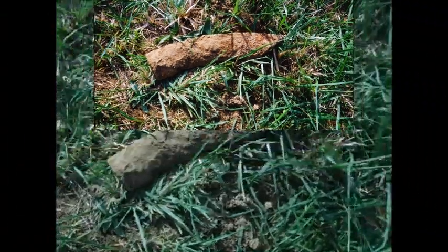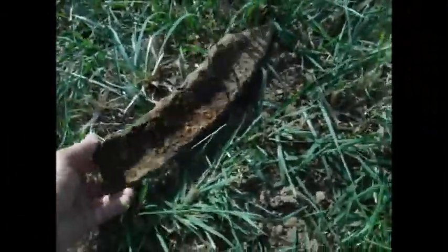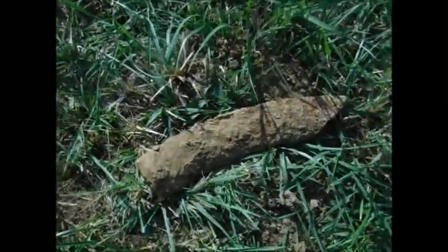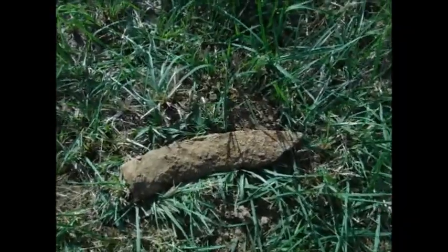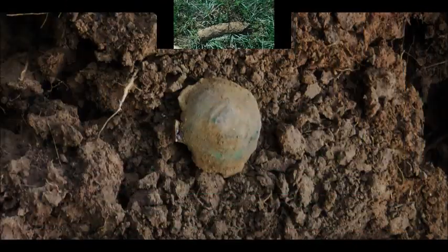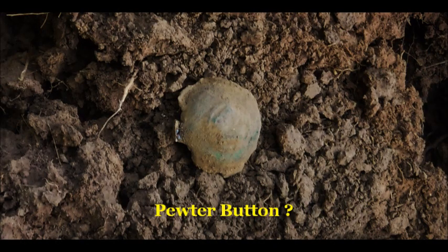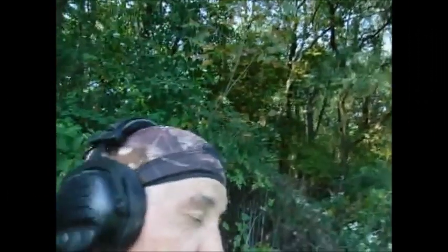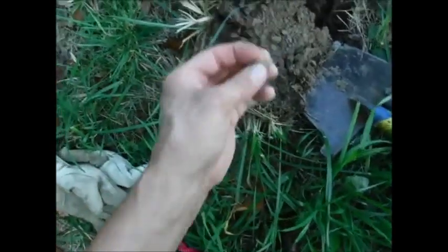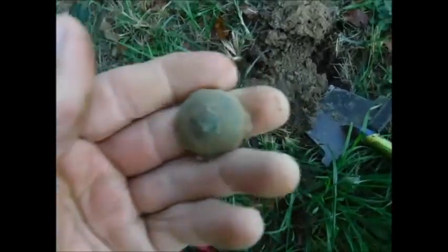That is a piece of pipe or something — pretty heavy. I'll take it out pretty soon. I'm up 19 — that's a man's wedding band, but I think it's a button maybe.